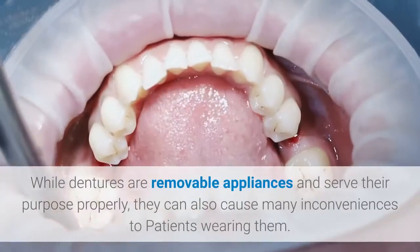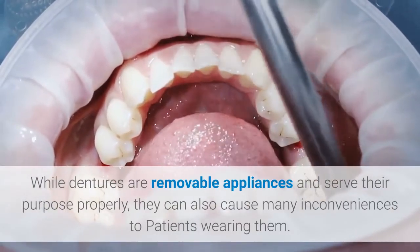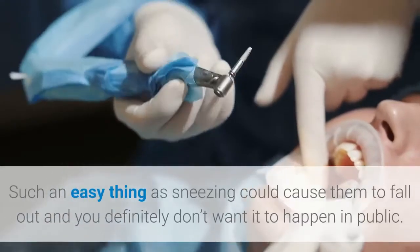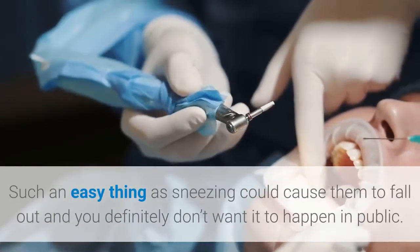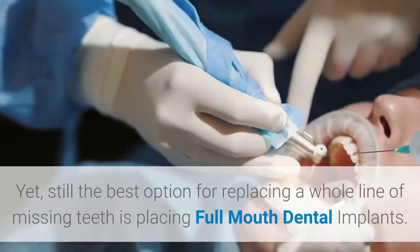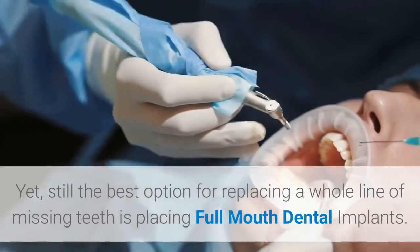While dentures are removable appliances and serve their purpose properly, they can also cause many inconveniences to patients wearing them. Such an easy thing as sneezing could cause them to fall out, and you definitely don't want that to happen in public. Yet, the best option for replacing a whole line of missing teeth is placing full mouth dental implants.